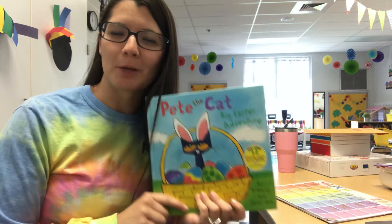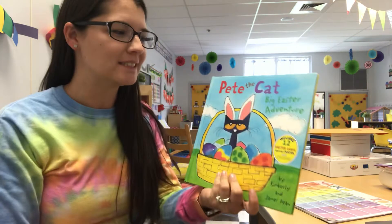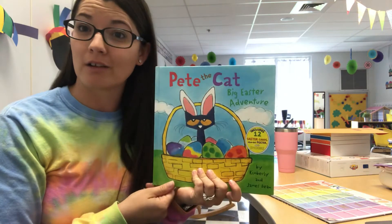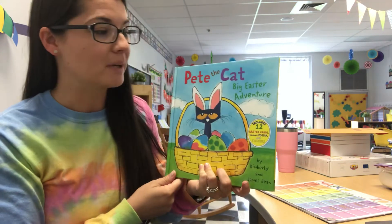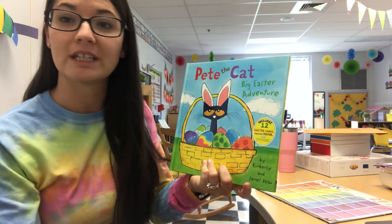Hey y'all, it's Ms. Kearns. I hope everyone's having a great Wednesday. Today we're going to read a book about another one of our class's favorite characters. This book is Pete the Cat, Big Easter Adventure by Kimberly and James Dean.